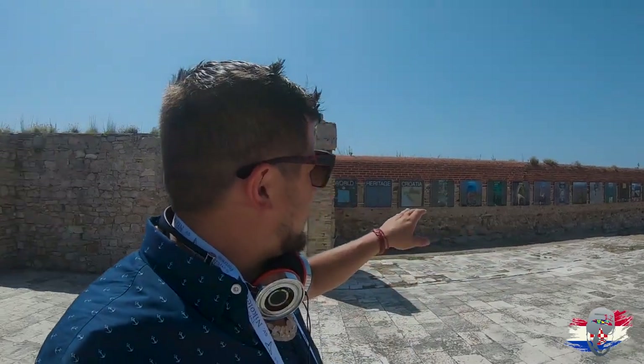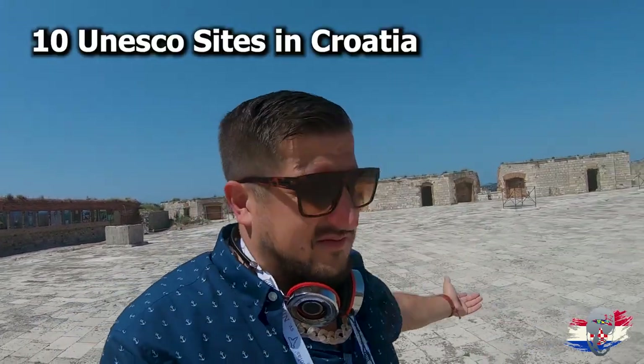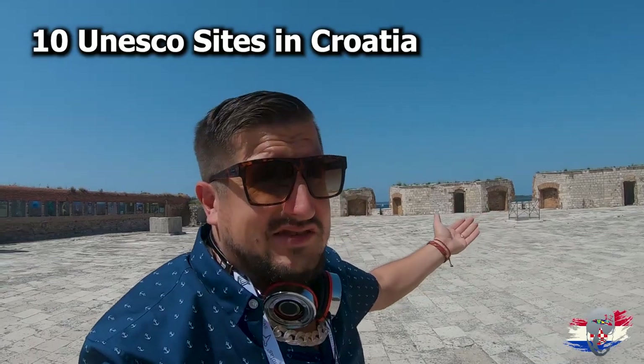If my memory serves me right, 8 is not the only amount of UNESCO World Heritage Sites in Croatia — I think there are a lot more. This fortress has UNESCO on the outside and isn't even on that list. Someone mention the correct number down in the comments. If it's only 8, it's only 8, but I think there's way more.